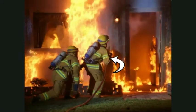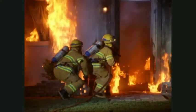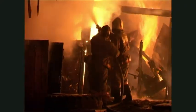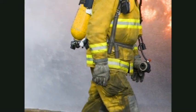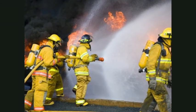La chaqueta y los pantalones están hechos de un material a prueba de fuego. Protegen el cuerpo del bombero de las llamas. El casco es duro y protege la cabeza del bombero en caso de que algo caiga desde arriba. Los gruesos guantes de piel y las pesadas botas de goma protegen las manos y los pies del bombero.